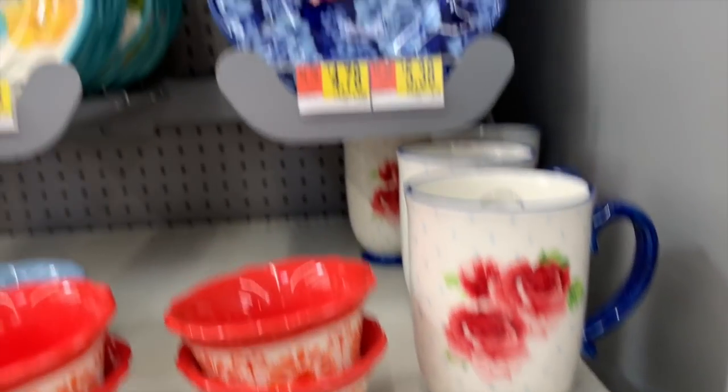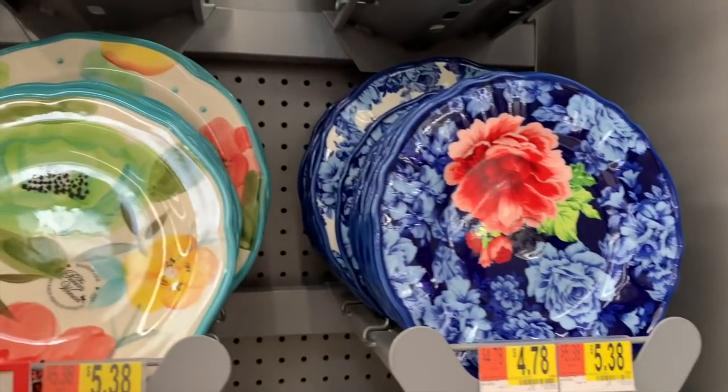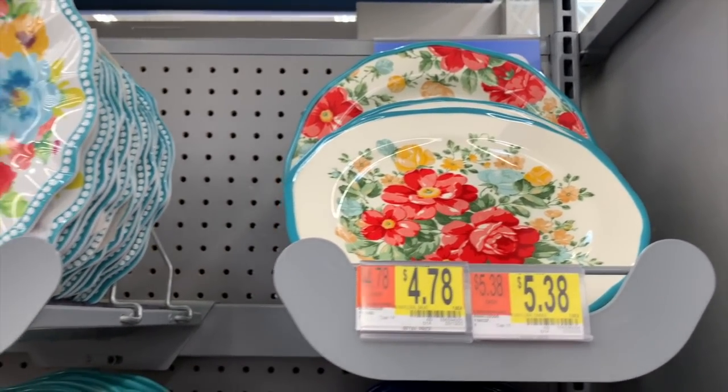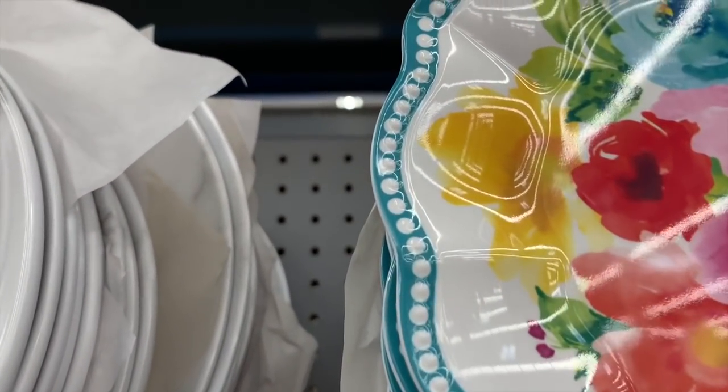$4.78 for the cup, $5.38 for the salad plate, and $4.78 for the dinner plate. I think that's pretty much the price point for most of these. $2.48 — I like the cute little dots.